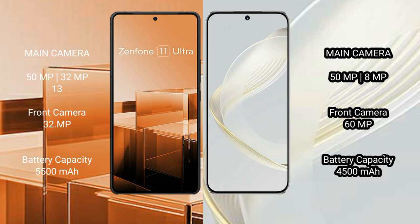Asus Zenfone 11 Ultra has a 5500mAh battery with 65W fast charging support. Huawei Nova 11 has a 4500mAh battery with 66W fast charging support.